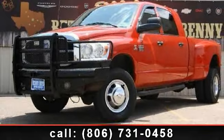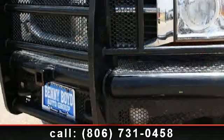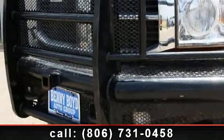Presenting the 2008 Dodge Ram 3500 SLT. If you are looking for an automobile with great features, look no further.